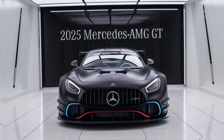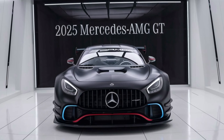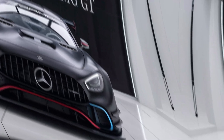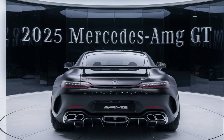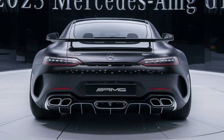Advanced driver assistance systems are standard, including adaptive cruise control, lane-keeping assist, and automatic emergency braking. These features enhance safety without compromising the driving experience, making the AMG GT not just a high-performance vehicle, but also a practical daily driver.